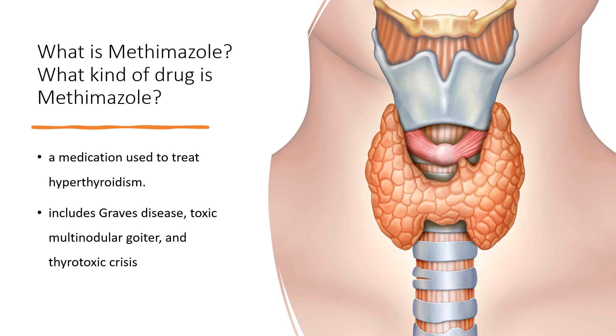Thiamazole, also known as Methimazole, is a medication used to treat hyperthyroidism. This includes Graves' disease, toxic multinodular goiter, and thyrotoxic crisis. It is taken by mouth.